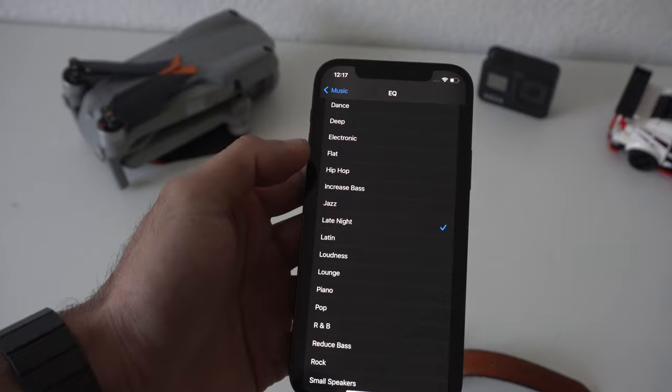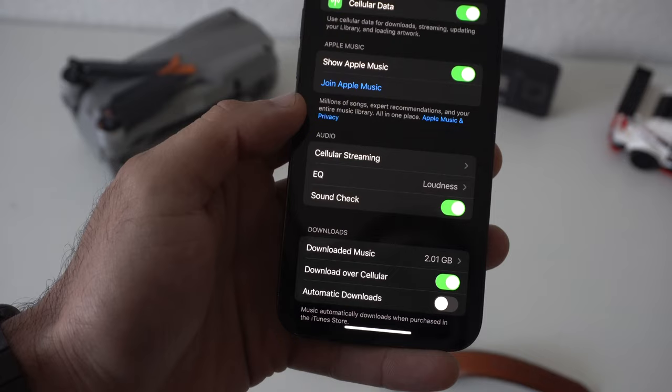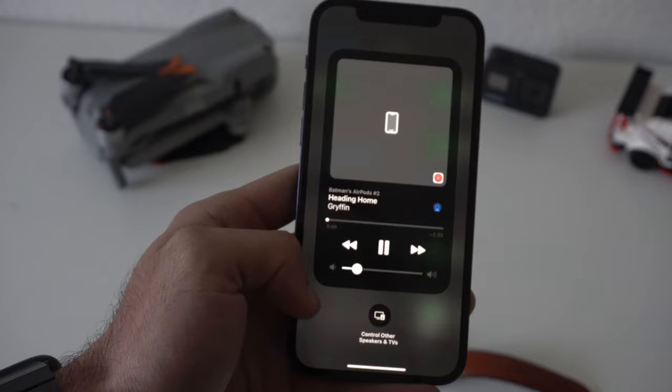And since we're still in this section, if you enable Soundcheck, what this basically allows you to do is — whenever you're listening to something soft and soothing and then all of a sudden a rock song follows — when this is enabled, it will prevent the decibel levels from being so dramatic. So as soon as the next track plays, it doesn't just shock you.